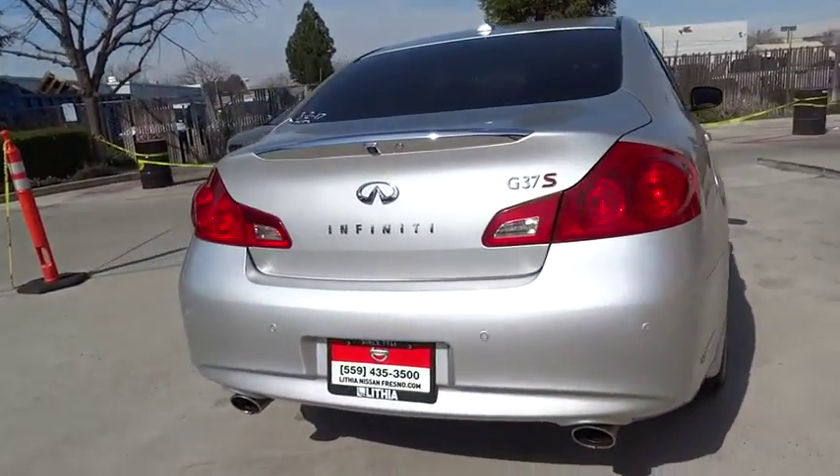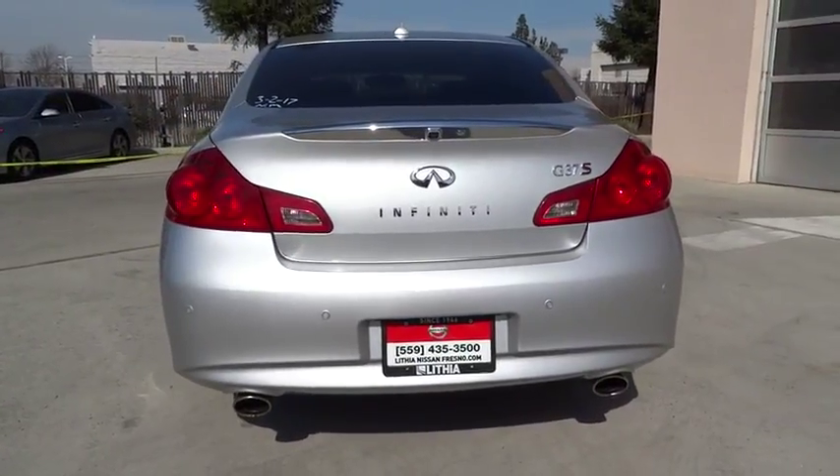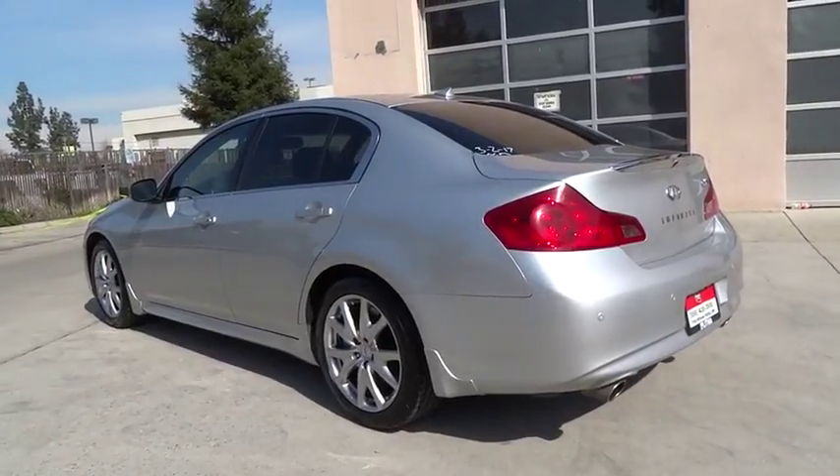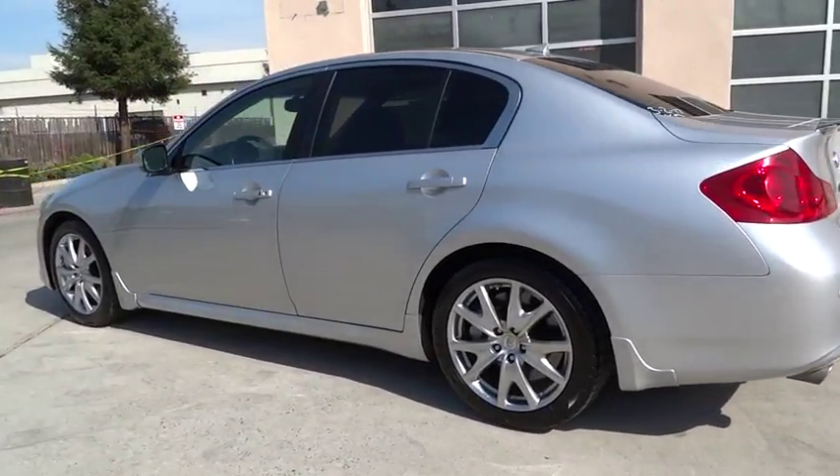This vehicle has less than 60,000 miles. Here are some of this vehicle's great options: power passenger seat, backup camera, keyless entry, Bluetooth, leather-wrapped steering wheel.